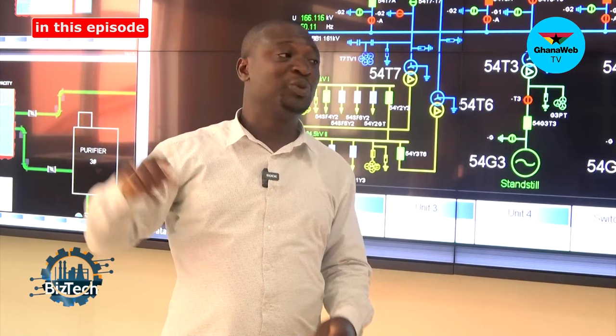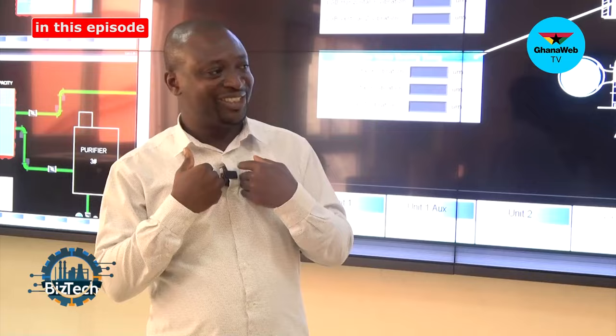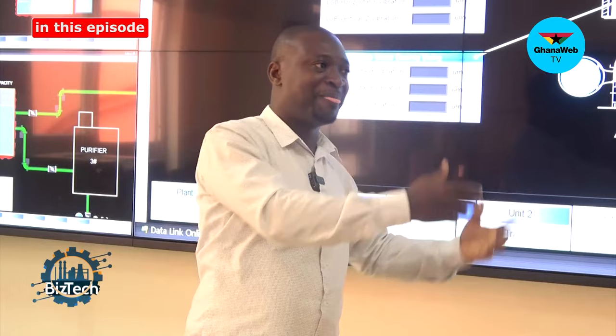Our dam that you are seeing, from the bedrock to the height, is 185 meters above sea level, and then the maximum operating level is 183. We generate, Greco transmit, and then ECG distribute.